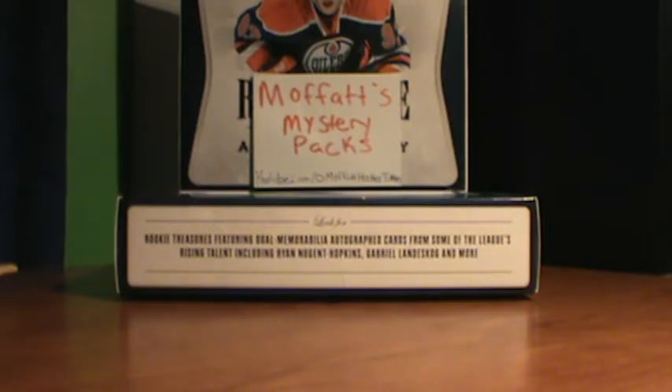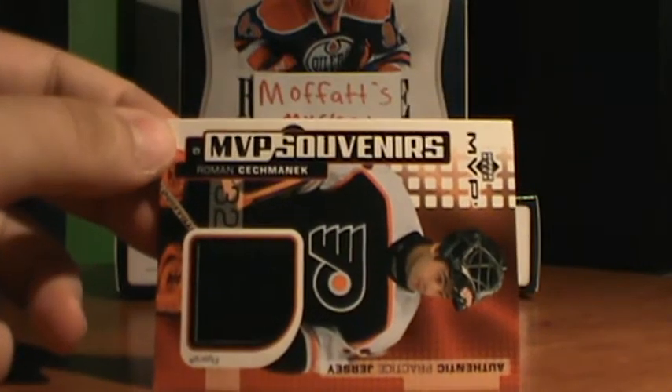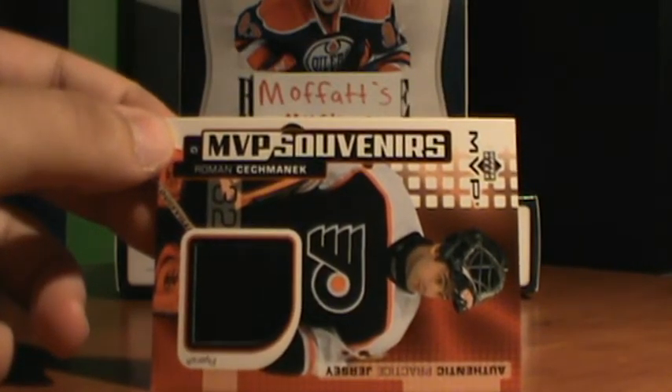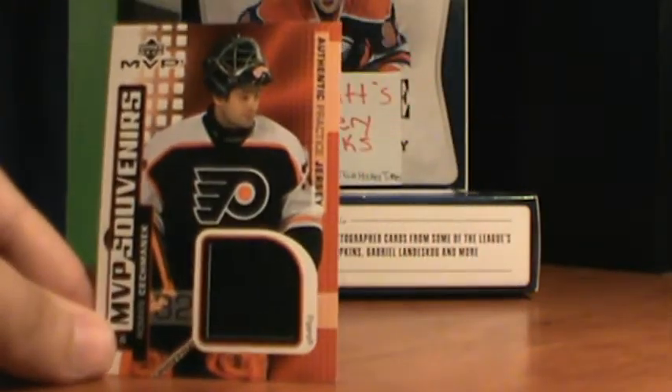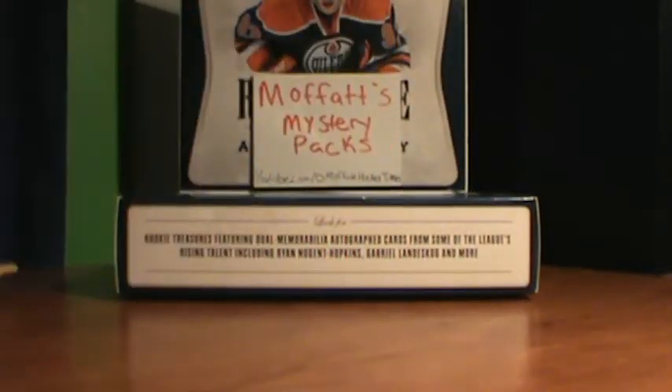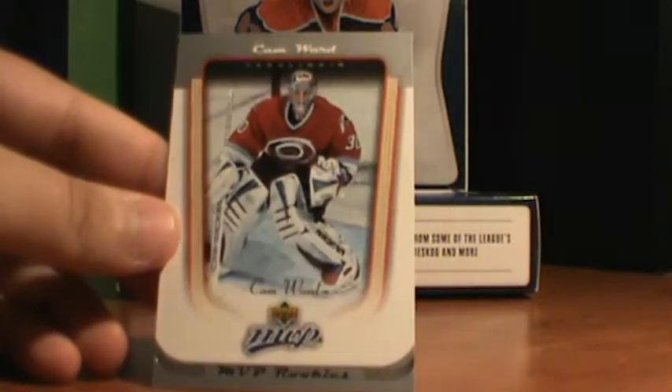Now on to another trade. This came from Sweden. He sent a lot of extras — some Big Bang Theory cards, which I told him I appreciated, so it's pretty cool that he sent me more. Favorite show. He also sent these extras: an MVP Souvenirs of Roman Hamrlik. By the way, the Big Bang Theory cards won't be available — I find them so cool. And a Cam Ward MVP Rookies card. So that's really nice.